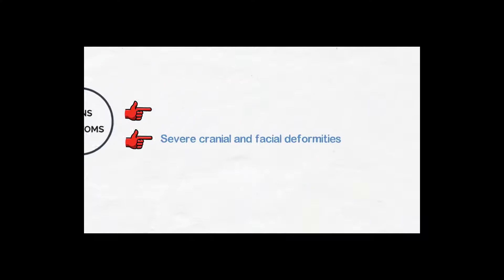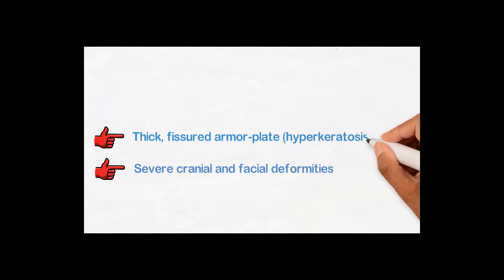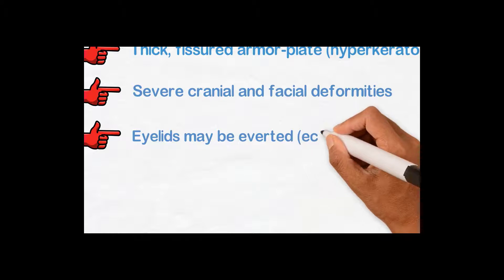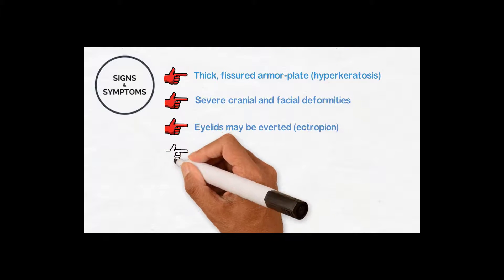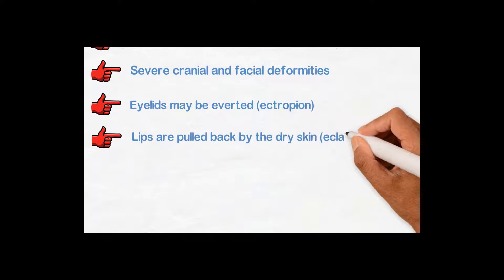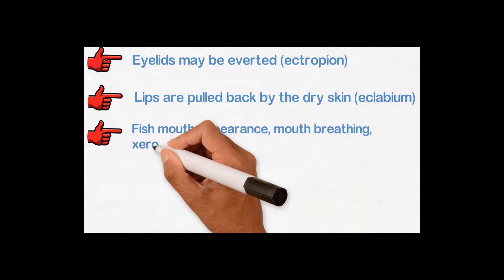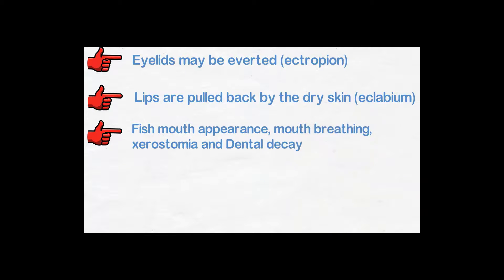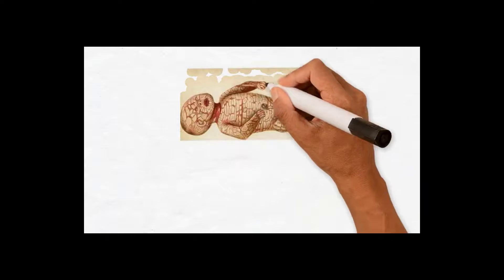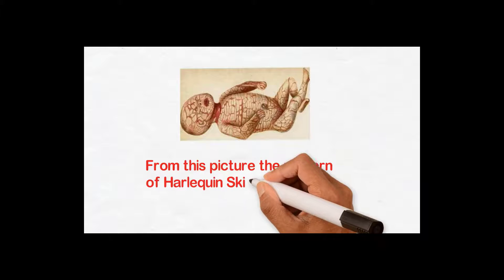There is thick, fissured, armor plate-like skin, also known as hyperkeratosis. Eyelids may become averted, which is known as ectropion. Lips are pulled backwards by the dryness of the skin, known as eclabium. Fish mouth appearance, mouth breathing, xerostomia, and dental decay are common signs and symptoms. In this picture you can see the sketch of the Harlequin baby and the pattern of Harlequin skin.